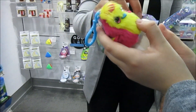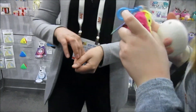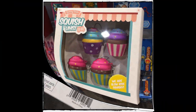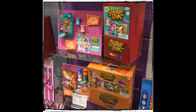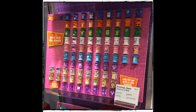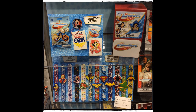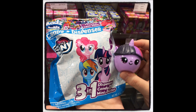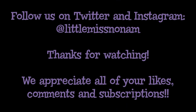I'll take the Clip-Ons. Yay! Thank you! Thank you so much for dropping by. Enjoy the show!